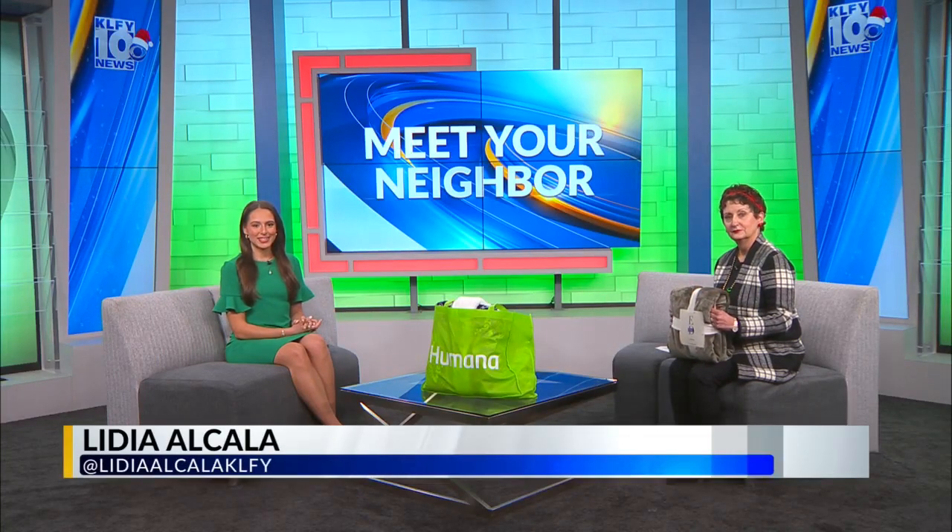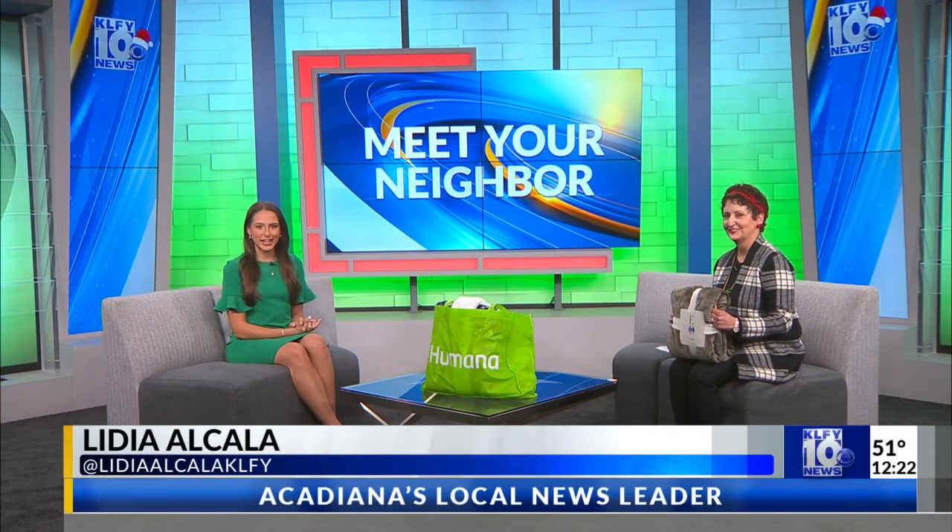Welcome back. We are now visiting with Miss Kat Kripel with Sharecare USA talking about a blanket drive to help those in need. And you guys have quite some time to get those donations. Miss Kat, tell us more about this blanket drive.